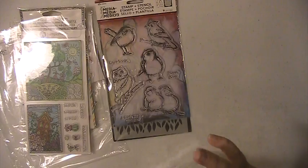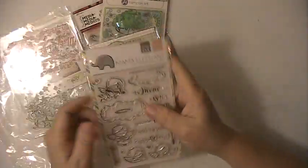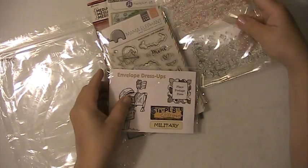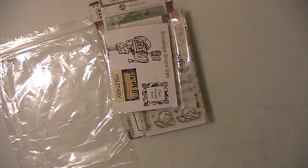So again, this lot is $25 shipped. These are PayPal only, US only, friends and family please. If you have any questions or comments, please leave them down below. Thank you for watching and have a blessed day.